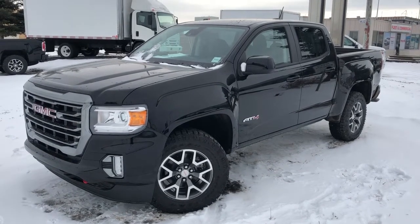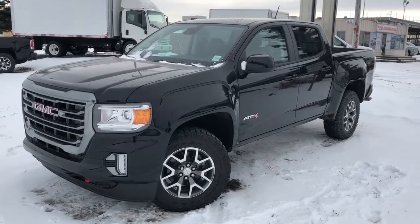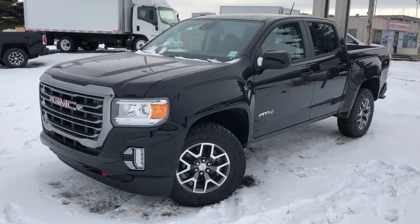Welcome to Western GMC Buick. Today we're taking a quick look at some of the interior and exterior features on our 2021 GMC Canyon AT4.